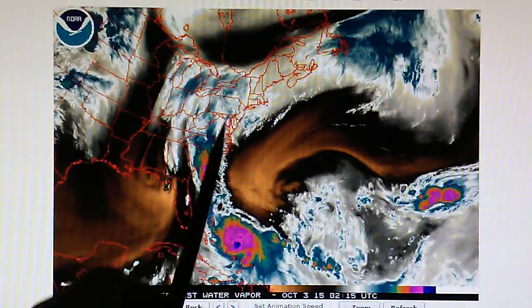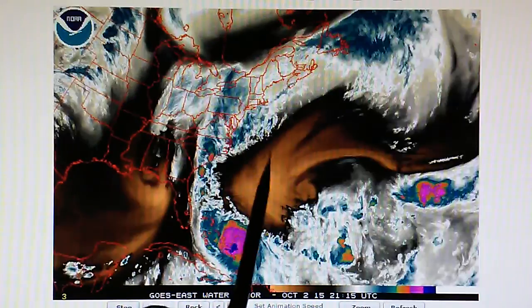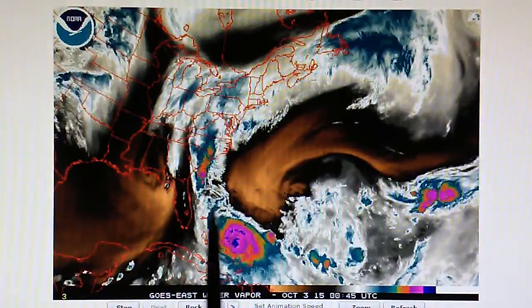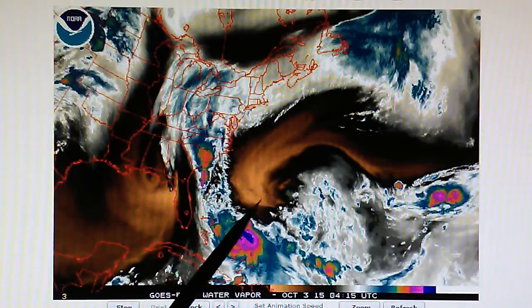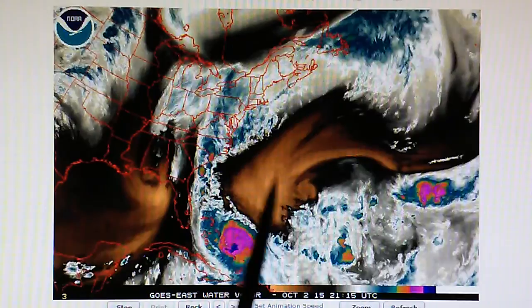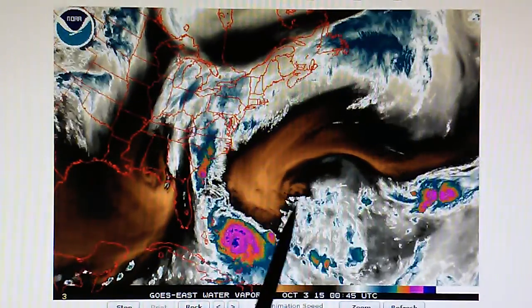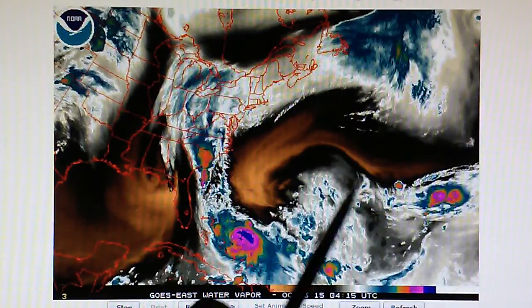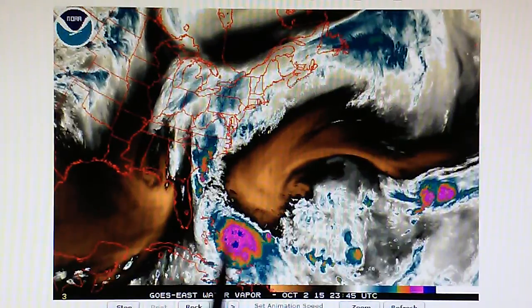We've got a lot of rain spiraling around this clockwise high pressure right here, and that will continue as long as this flow is uninterrupted. This hurricane is not going to go to the northeast like they're forecasting, for two reasons: one, this high pressure won't let it; and two, because of this counterclockwise disturbance. This entire area is a problem because it could merge with the storm and cause a much bigger storm.